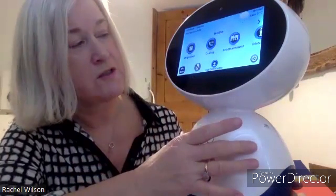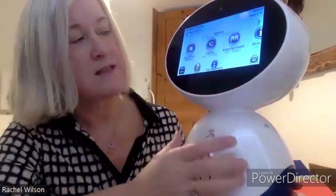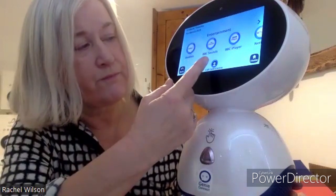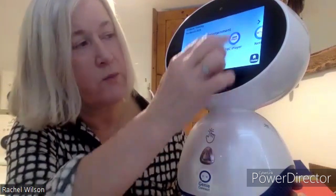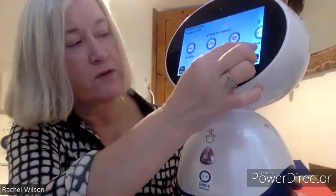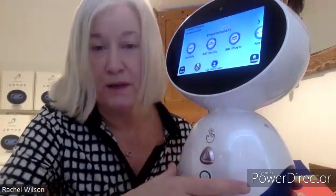Going back to the other functions, we've got entertainment here. So if we click into entertainment, there's a number of apps that you can use. For example, Audible if you listen to books, BBC Sounds Radio, we've got BBC iPlayer so you can watch TV, and here we've got Netflix and also TuneIn Radio. And more apps are being added as Genie is being developed.